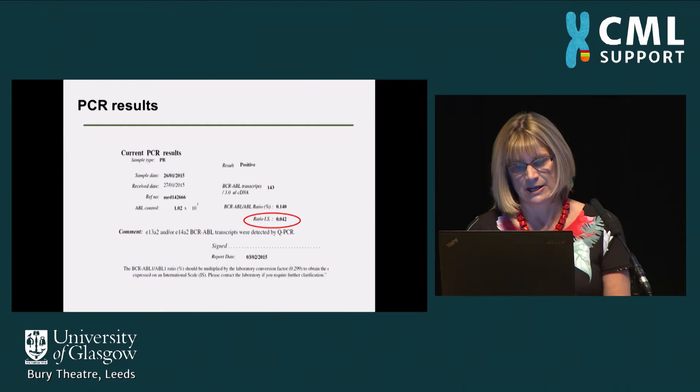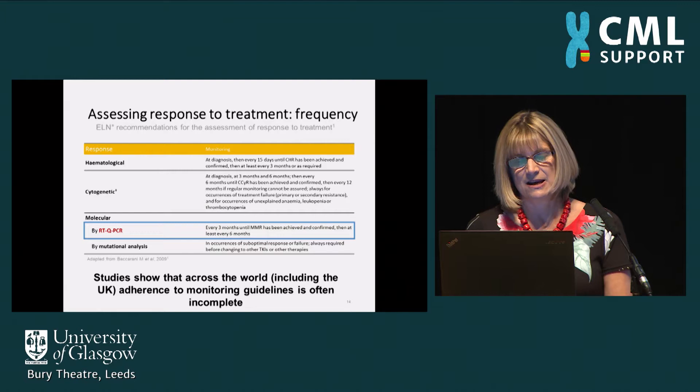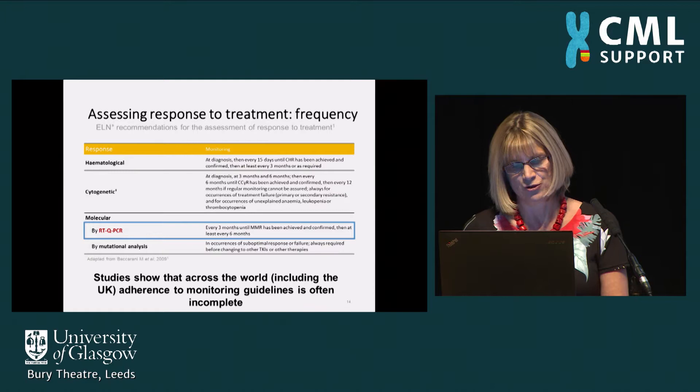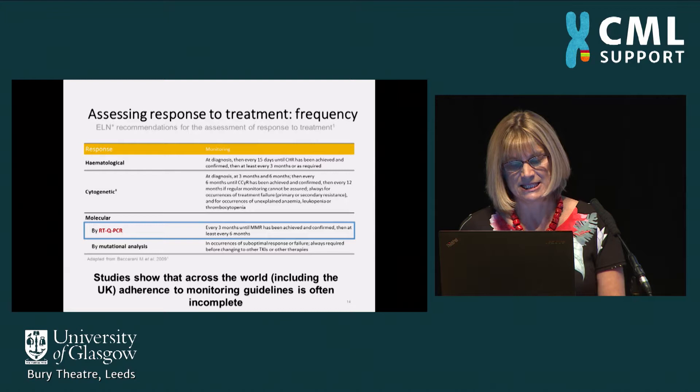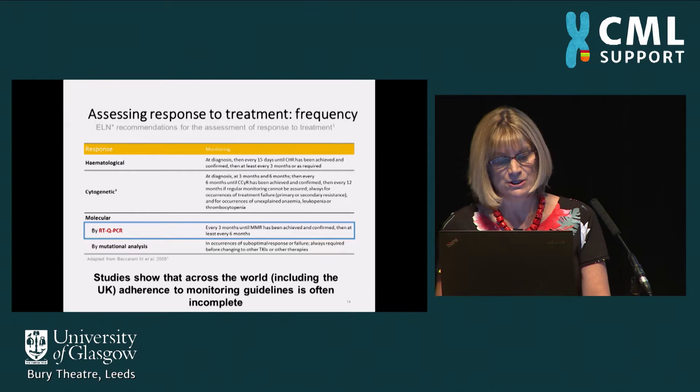All patients need to have their disease monitored frequently, especially at the beginning of treatment. We can monitor blood counts for haematological response and do cytogenetic tests, but most patients mainly have their monitoring done by molecular qPCR tests. This should be done every three months in the first instance until patients have achieved a good response, and then at least every six months thereafter.